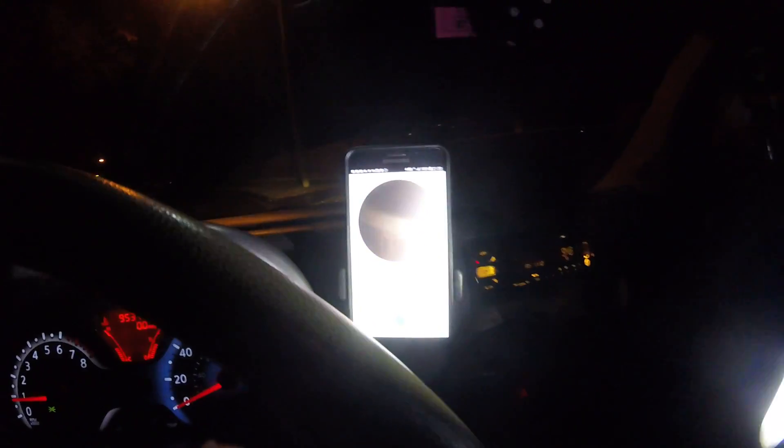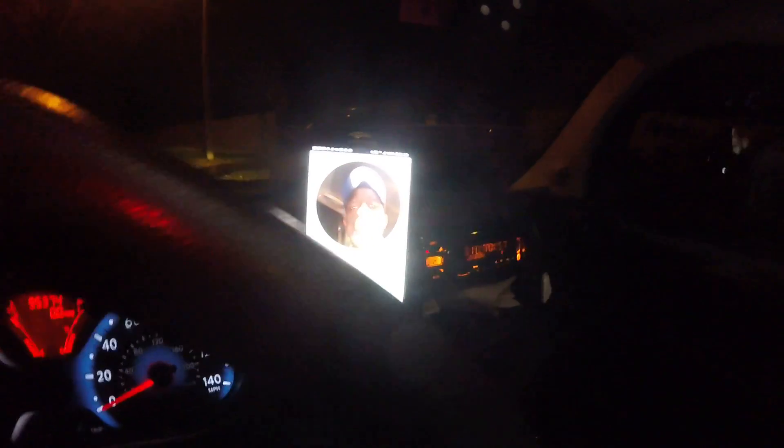That's probably too bright. All right, that might work out a little bit better. Let me make sure the parking brake is on. Get my face up in here a little bit better. Yeah, there we go.